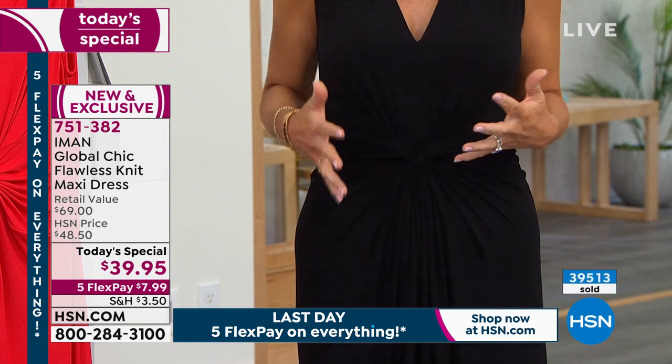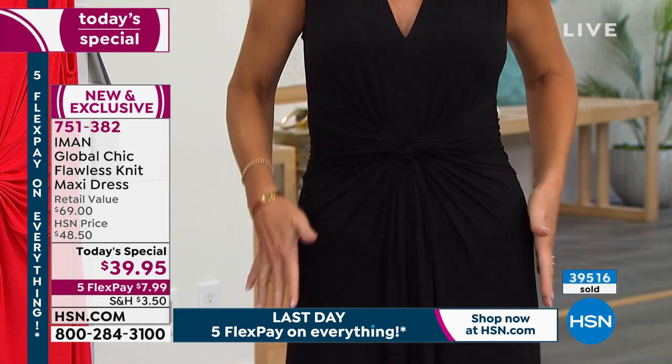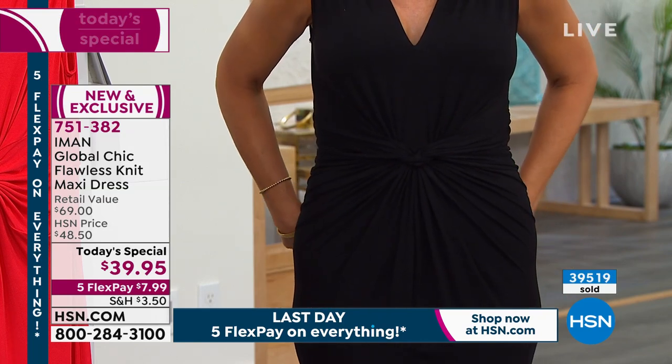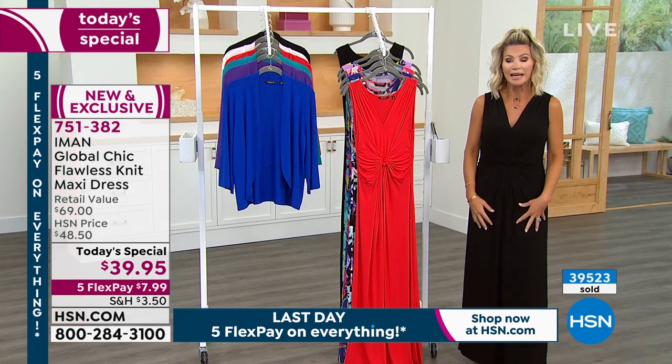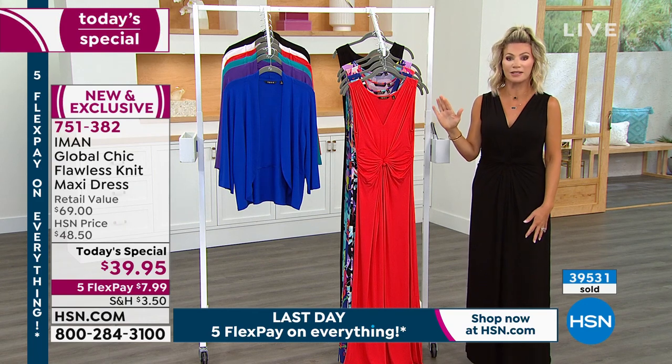You get even more of a hidden feature there with that. It is the most beautifully engineered maxi Iman has ever done for us. You get even more of a, like a hidden feature there with that ruching detail. Whether you gain or lose weight, the ruching adapts and continues to flatter — that's the genius of this design.